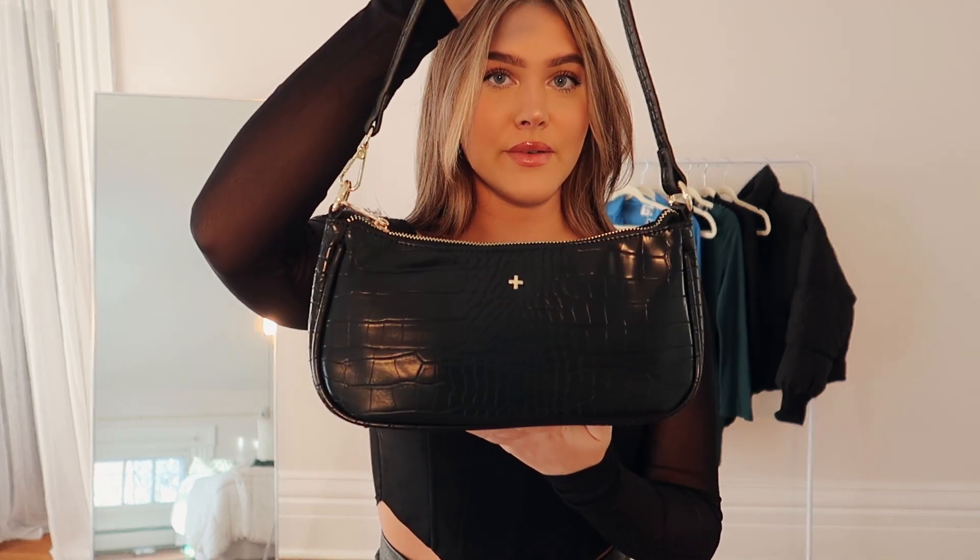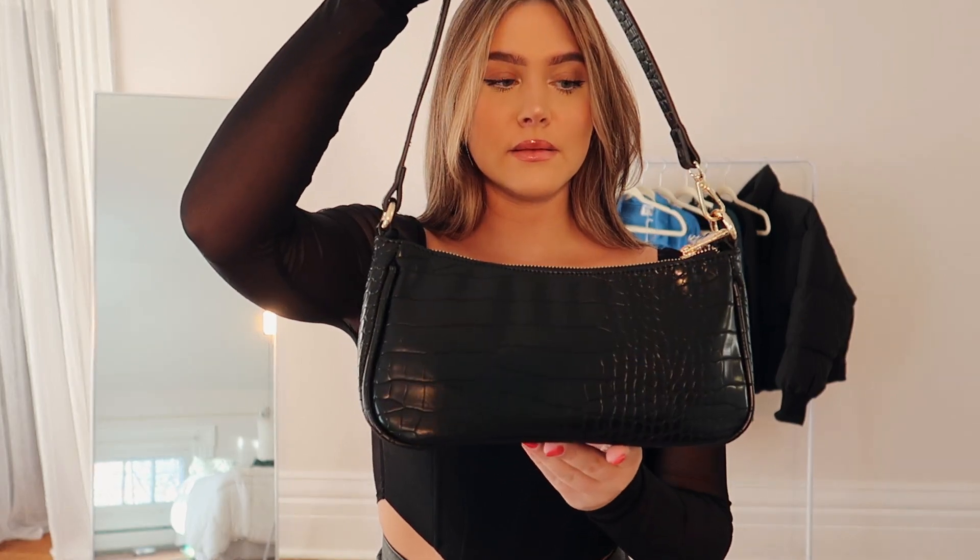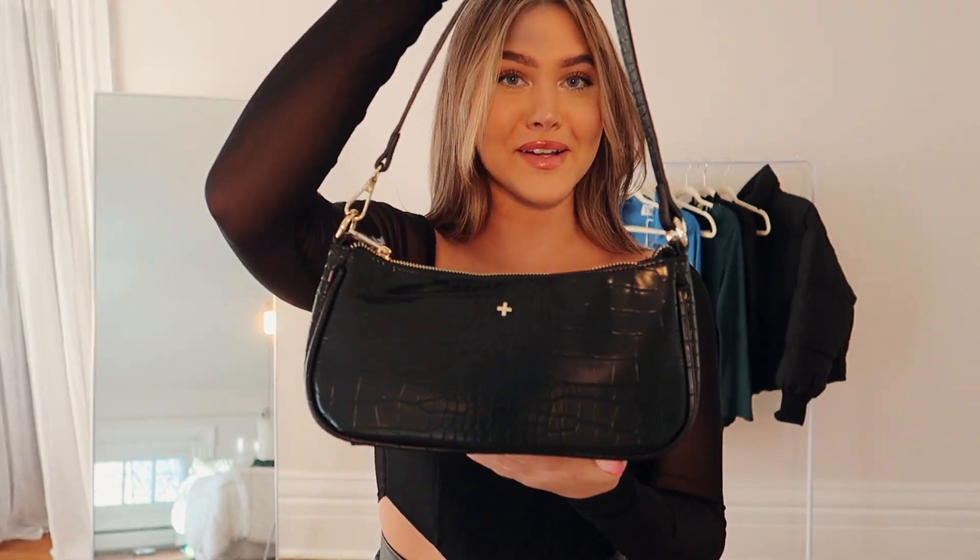The next thing I'm obsessing over is this little black bag. You cannot go wrong with a black bag — you can style it with absolutely anything, and you can never have too many. I picked out this reptile-texture little black bag. Since I wear a lot of all-black outfits, I like to spice things up with textures. It's just such a great size — perfect for going out or going to dinner. I love a little shoulder bag like this.